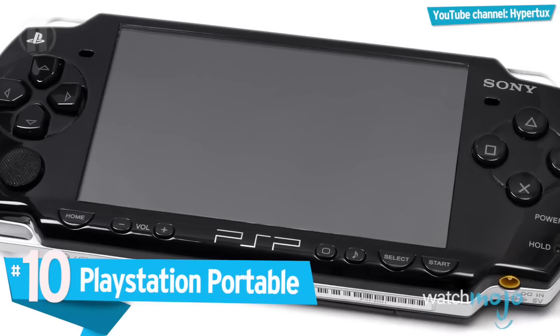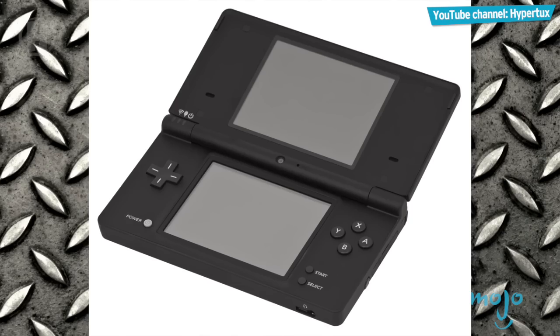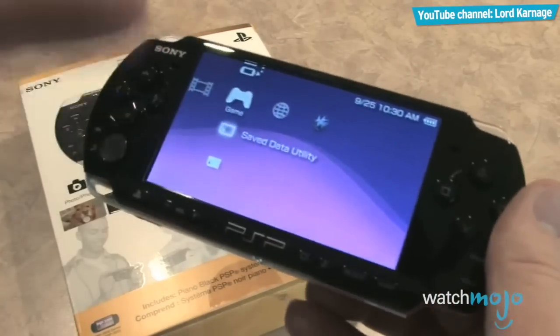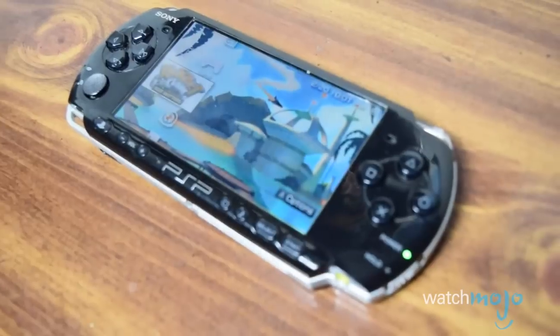Number 10: PlayStation Portable. The PSP was Sony's attempt at grabbing some of the handheld video game market, directly competing with the Nintendo DS during the seventh generation. While we can obviously debate which one was better, we can say for certain that the PSP is an elegant piece of hardware. The black and white color scheme gave the console a refined, mature appearance, and the shiny exterior helped to distinguish it as a premium device.